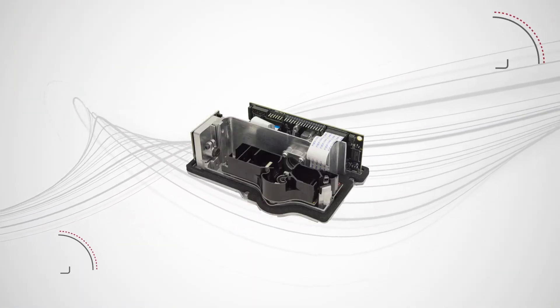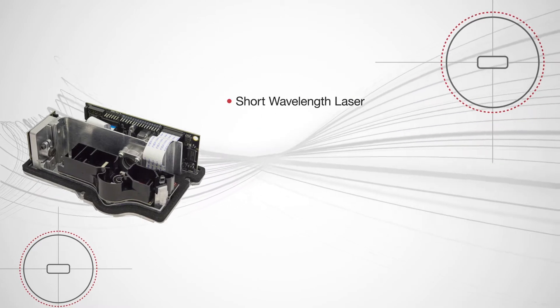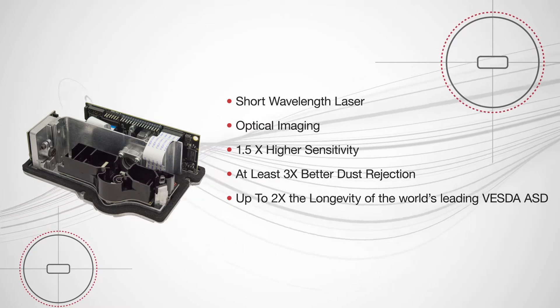VESDA Laser Plus. VESDA-E VEP uses the flare detection chamber, combining the latest laser-based light scattering technology with optical imaging to deliver higher sensitivity, better dust rejection, and improved stability and longevity.